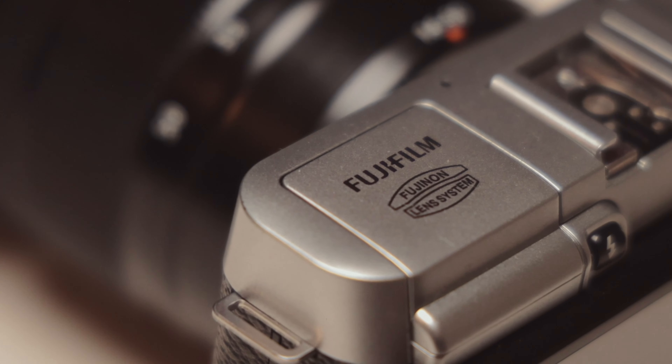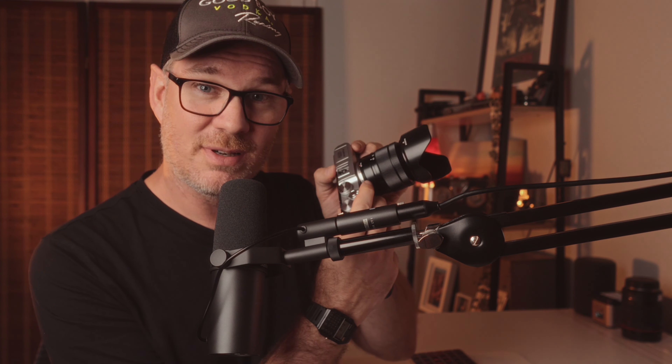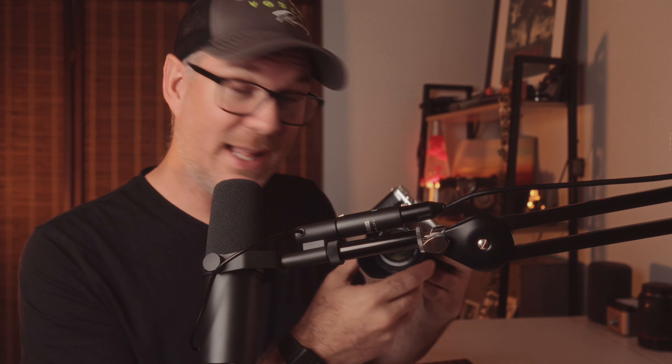This is the Fujifilm XM1 that we bought on Facebook Marketplace last week for 40 quid. It's a decade old and written off as a camera that's passed it by most people. But you can change lenses, it's got knobs and dials for everything, a flippy-out screen, a built-in flash, and the lens on this one goes from 16 to 50mm.